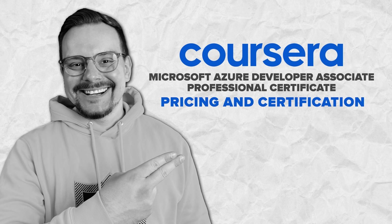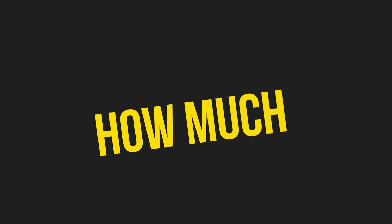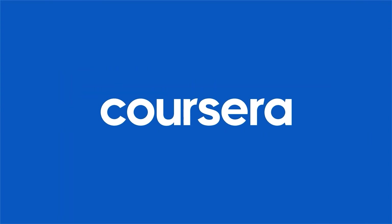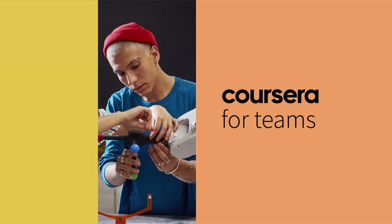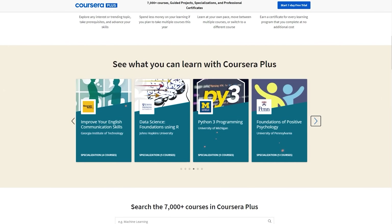Let's answer the big question — how much does this course cost? Well, it's not free. To sign up, you will need a Coursera subscription. The good news is that it's part of Coursera Plus, so when you pay for this certification, you also get access to many other courses for free.